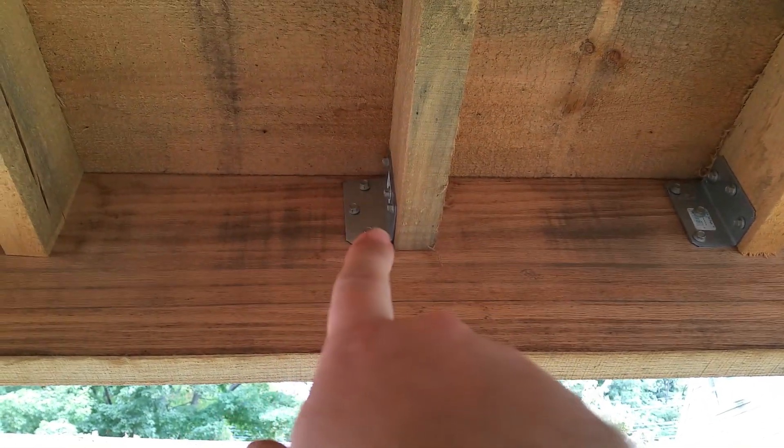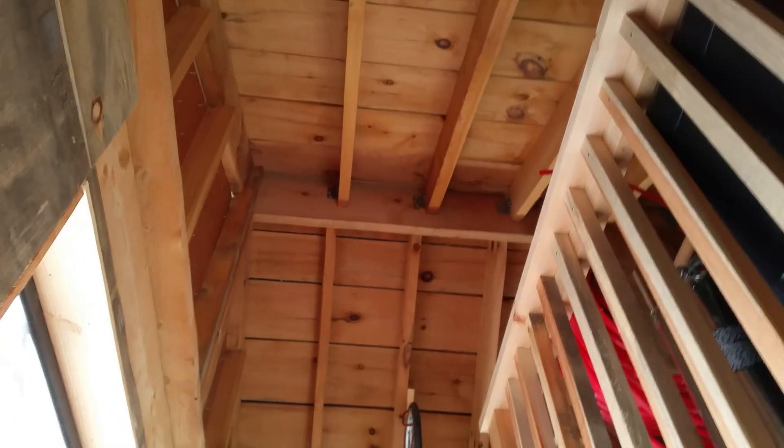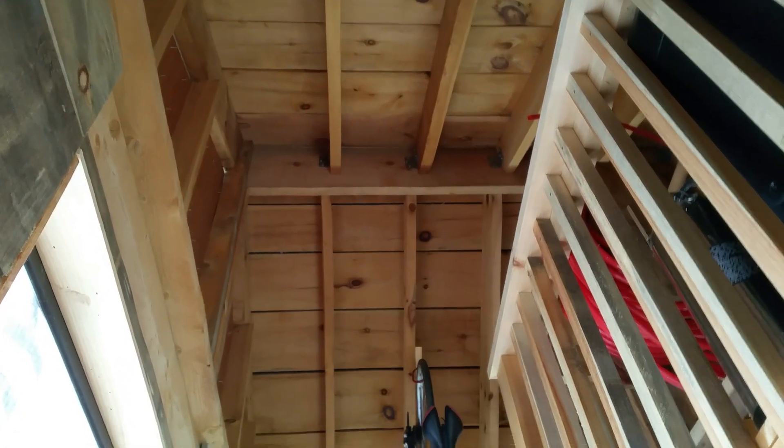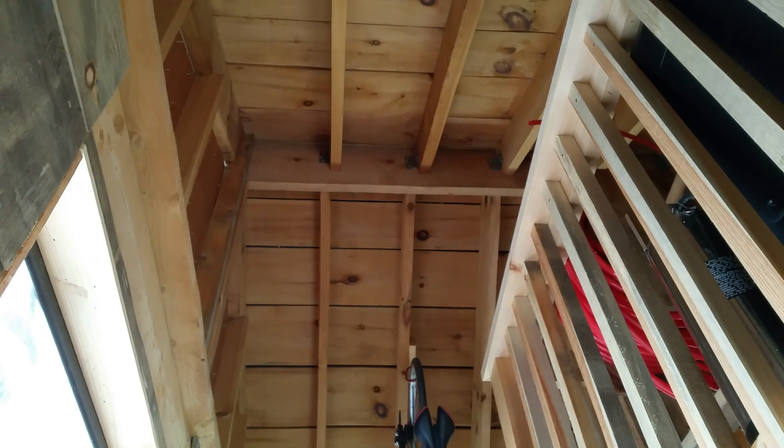I put these angles on the roof too, up there on the ridge. So it's all fairly sturdy — they really grip pretty good.